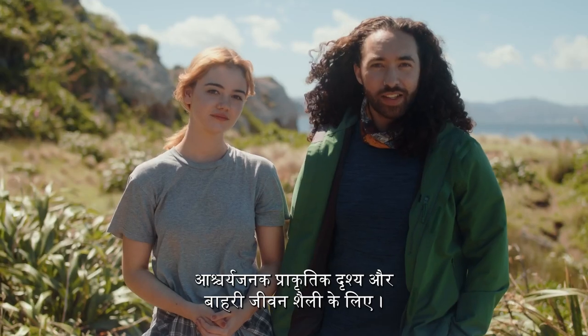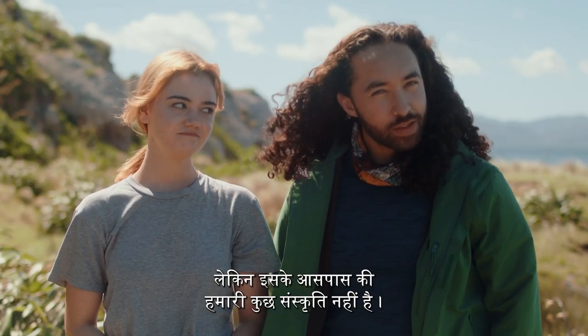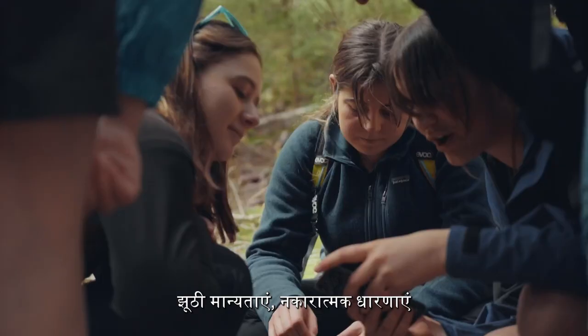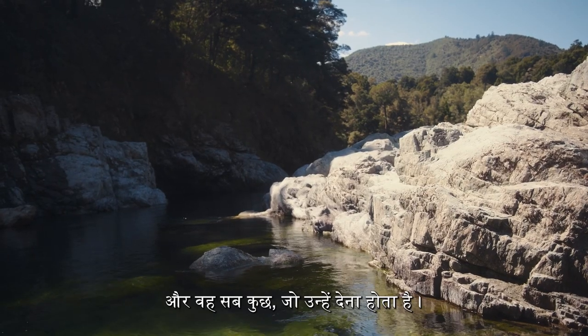Aotearoa New Zealand is famous for its stunning landscapes and outdoor lifestyle. Nature is inherently inclusive, but some of our cultures surrounding it are not. False beliefs, negative perceptions, and a lack of support and education mean that some people who menstruate don't get to enjoy Papatūānuku and all she has to offer.